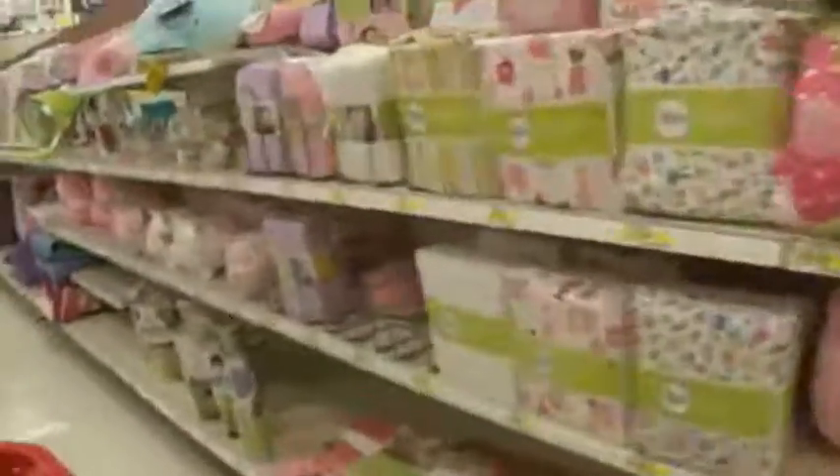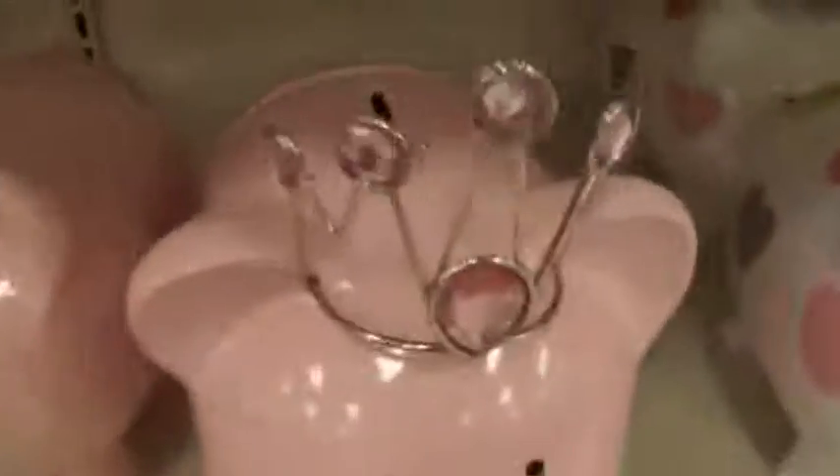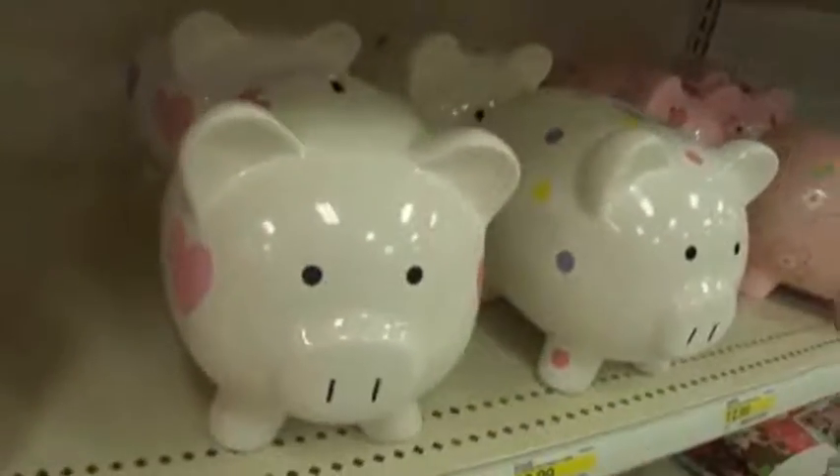On to the boring stuff, I guess. So I'm at the little kid aisle, but I think their stuff is so cute. Look at how cute this piggy bank is. But they're sort of overpriced.